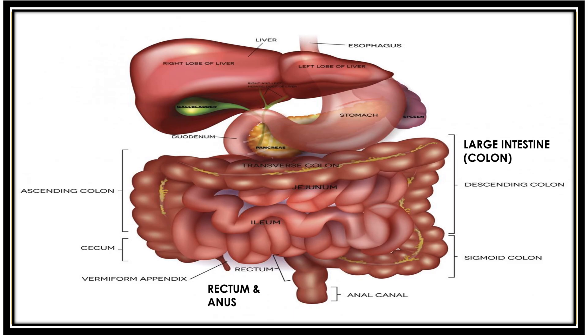The sigmoid colon is connected to the rectum, which is an 8-inch chamber connecting the colon to the anus. The rectum's job is to receive stool from the colon, signal when stool needs to be evacuated, and hold the stool until evacuation happens. When anything enters the rectum, sensors send messages to the brain, and the brain decides whether the rectal contents should be released. The anus is the last part of the digestive tract — a 2-inch-long canal consisting of pelvic floor muscles and two anal sphincters, internal and external. The lining of the upper anus detects whether the content is liquid, solid, or gas, and sphincter muscles allow control of the stool.